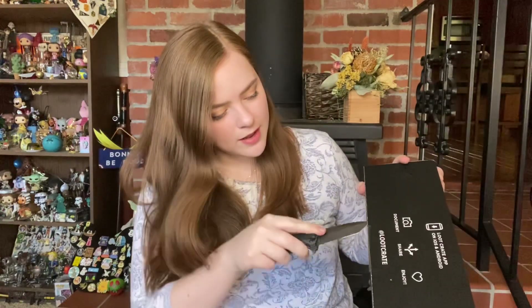Hello and welcome! My name is Bonnie and today I'm going to be unboxing the June 2021 Loot Crate. The theme for this month is intergalactic. I'm not going to waste any time, I'm just going to go ahead and cut my way right on in.